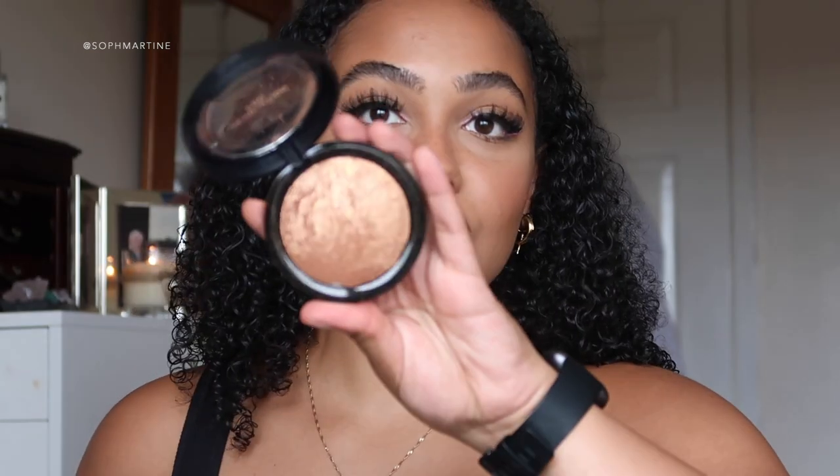I'll mention highlighter, though in an everyday look I don't really wear it and wouldn't call it essential for a beginner. But if you want to add a glow, go ahead — this is just a Revolution highlighter, about three pounds. You can see how my face glows here. I just take a brush and apply it on the points where light hits your face: top of the cheeks, nose, and brow bone. It's optional, but if you want that extra step, add it to your kit.